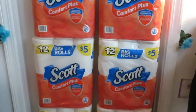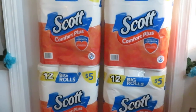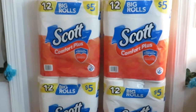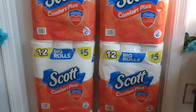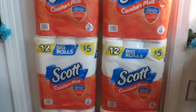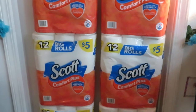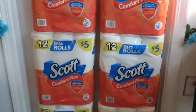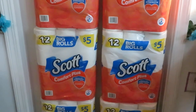Hey guys, it is Erica Misha. Just wanted to come to you — it is Saturday morning and I just ran out to Dollar General to do a little quick haul. You guys know I always get Scott's Comfort Plus. I love this deal. Dollar General has it — they're five dollars each, but my store has it where when you spend fifteen dollars you'll automatically get three dollars off as instant savings when you get to the register.